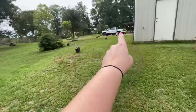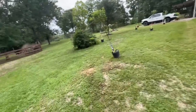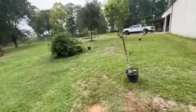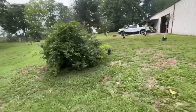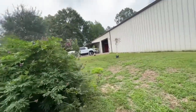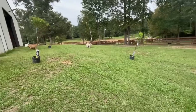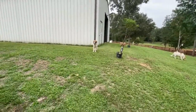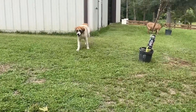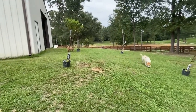We have pears and figs, plums, apples, and peaches. I'm gonna get kumquats, nectarines, avocado, and lemon. I'm gonna need a big old fence, but really these are things that we eat, things that our animals will eat. I can make jellies, jams, I can can some of this stuff. I'm really excited about this. Next up is digging — a lot of digging to do.